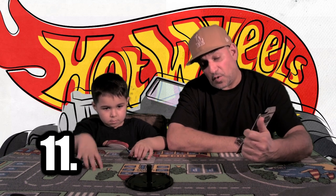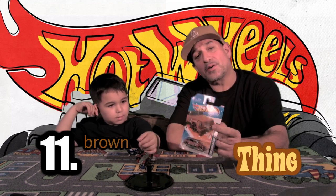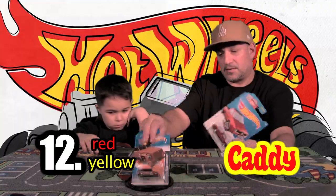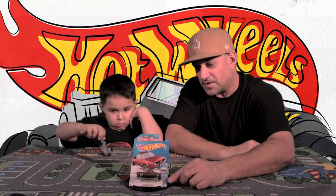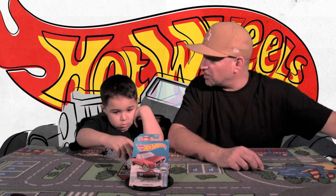Car number eleven is also a Volkswagen Thing. What color is it? Brown — like a copper with tan, it's got some stripes. People still fix these up nowadays. This one's from the Faster Than Ever collection. Car number twelve is what they call a Volkswagen Caddy — it's like a little mini truck. What color is it? Sort of a burgundy-ish red with yellow stripes. These were really cool and rare; a lot of people used to fix these up and lower them back in the mini truck days.